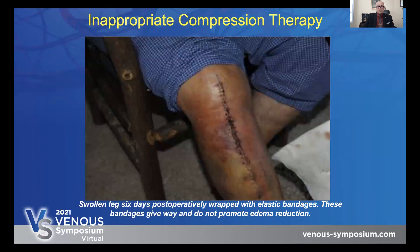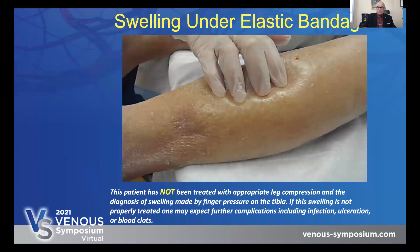This is a picture of a patient who had a serious tibial plateau fracture with displacement and had an open reduction internal fixation with the placement of a long plate the whole length of that leg with 13 screws. The patient was in the hospital for five days and was sent home with typical ACE bandages. The leg was very swollen, because ACE bandages give way — they don't promote any kind of treatment for swelling. They just cover up the wound. With inappropriate leg compression, the diagnosis of swelling is made by finger pressure on the tibia. If this swelling is not properly treated, one may expect further complications including infection, ulceration, or blood clots.